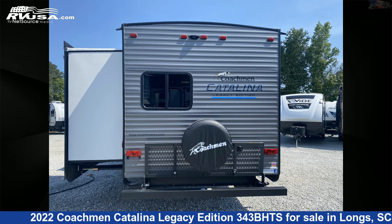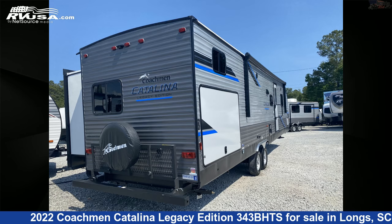The floor plan layout of this travel trailer features bunk beds, bunkhouse, front bedroom, outdoor entertainment, and outdoor kitchen.